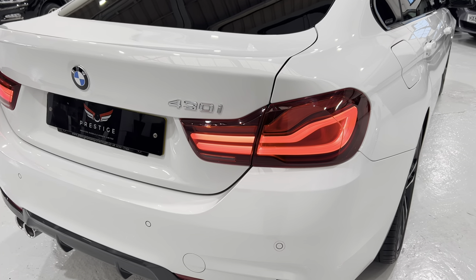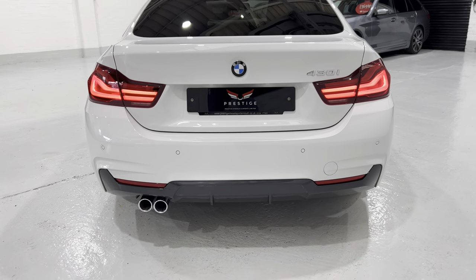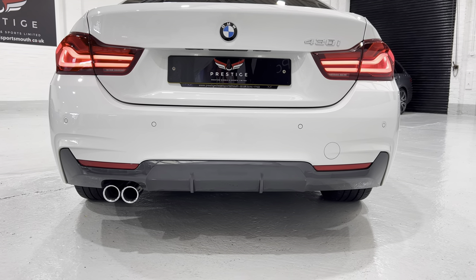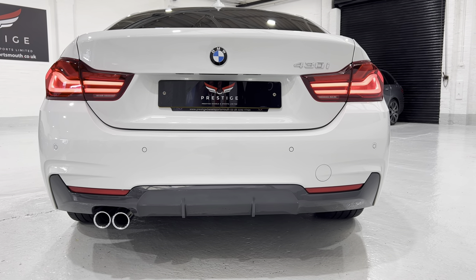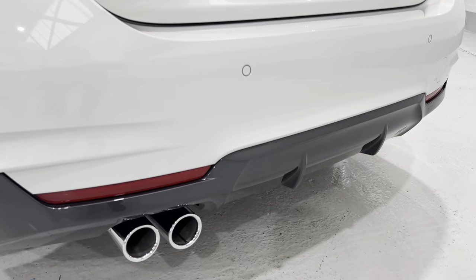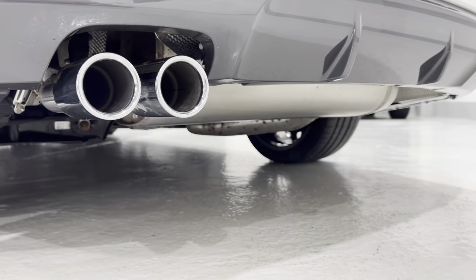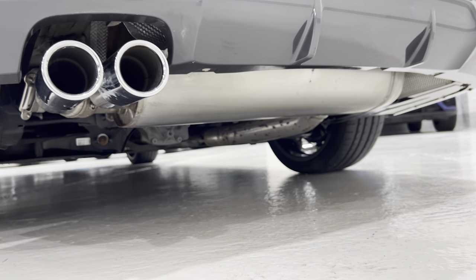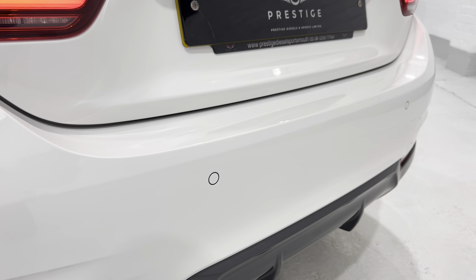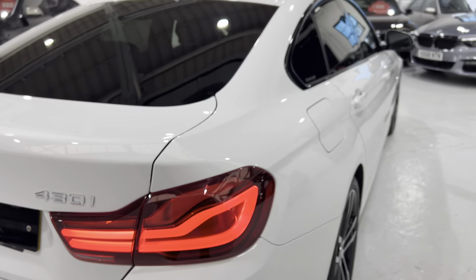You wouldn't want to paint the boot lid just for that because it's nice to keep the car original. On the later 4 Series they've changed the diffuser at the bottom — it's a little bit nicer. All of the tailpipes are really nice and clean, all up under the car is in really nice condition. We'll take another look at the back bumper when we open the boot lid.